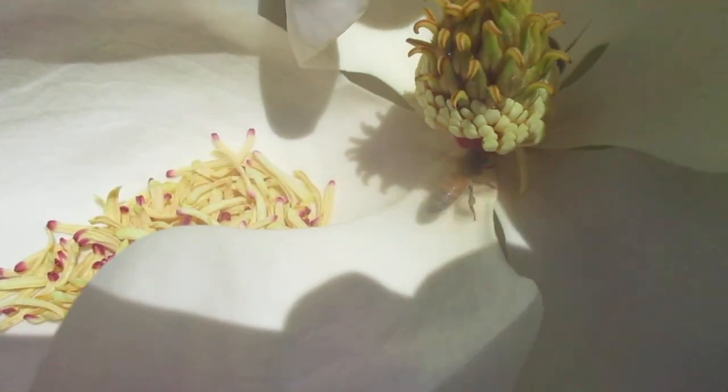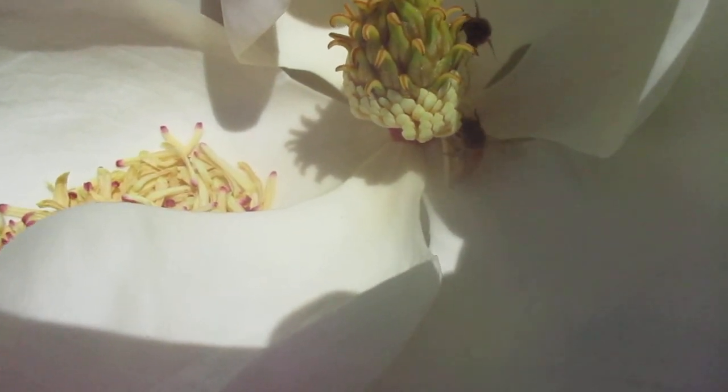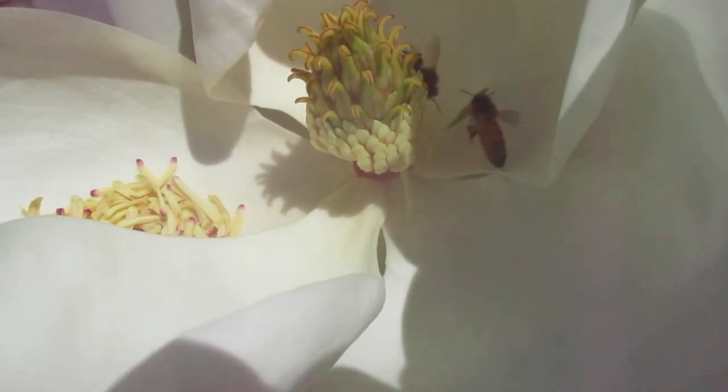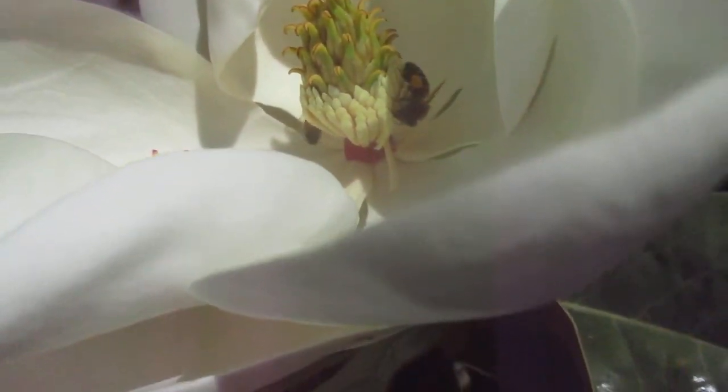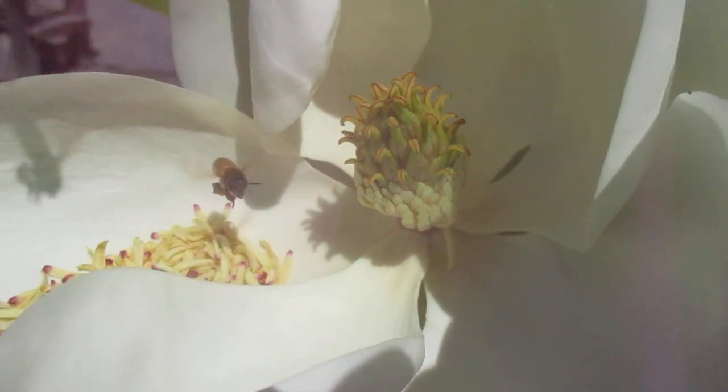Thanks for watching. Cheers. Oh — there's two bees in there! How about that? Nice. Better love the bees.